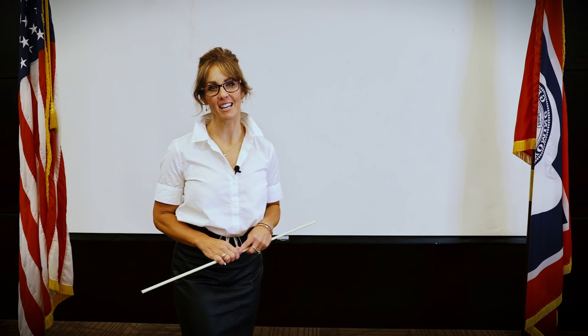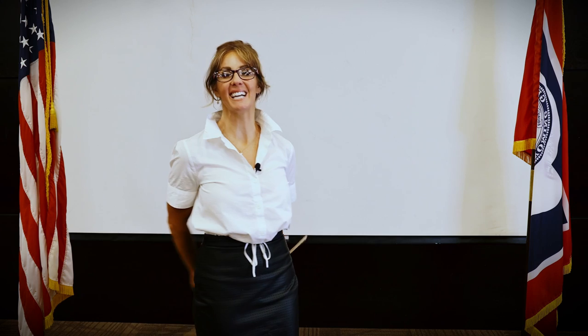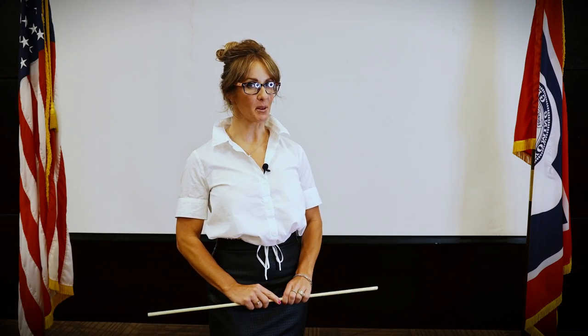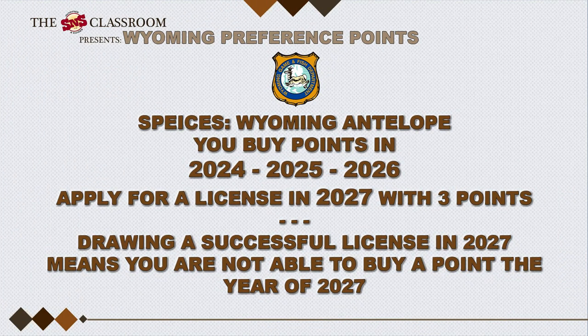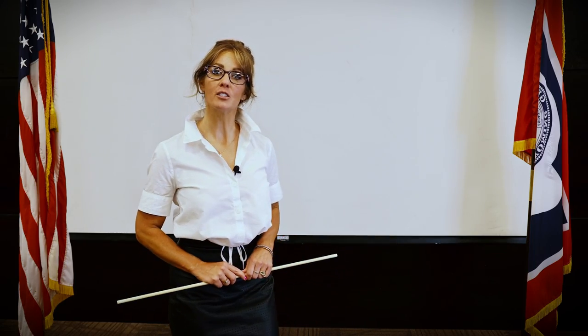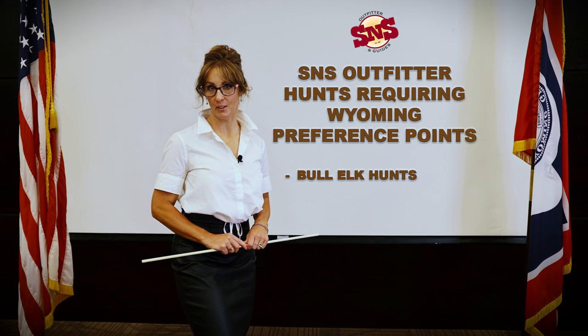As you can see, it's extremely advantageous to plan ahead when it comes to hunting in Wyoming. With 75% of non-resident licenses going to point holders, the subject of Wyoming preference points is right up there with reading, writing, and arithmetic. While some S&S hunts can be drawn with little to no preference points, many of our hunts do require them to successfully draw.